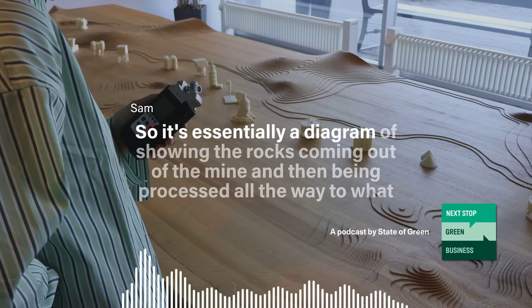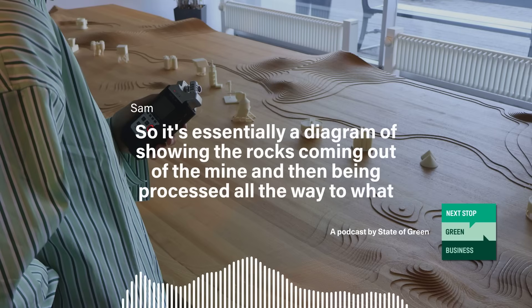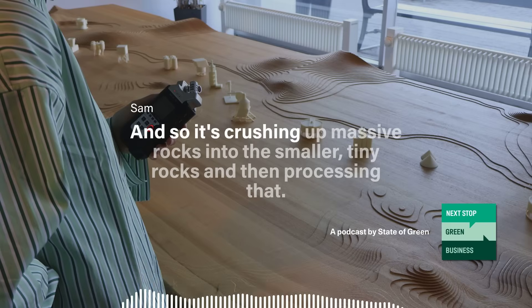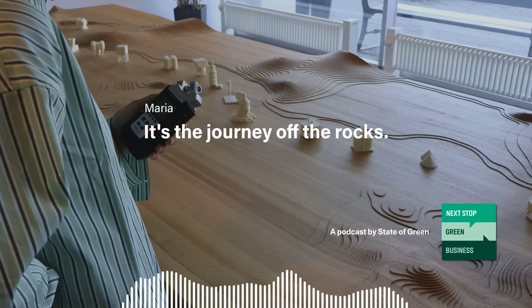It's essentially a diagram showing the rocks coming out of the mine and then being processed all the way to what we call a concentrate. It's crushing up the mass of rocks into small, tiny rocks and then processing that. Our technical term is a flowsheet — or as I like to call it, the journey of the rocks.